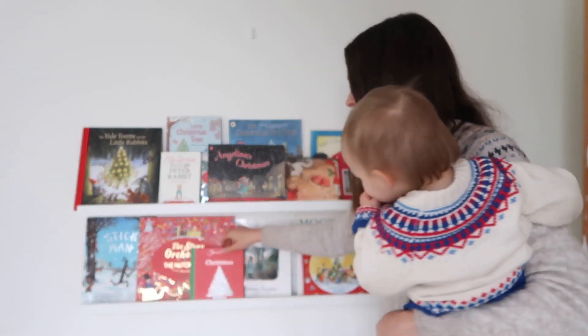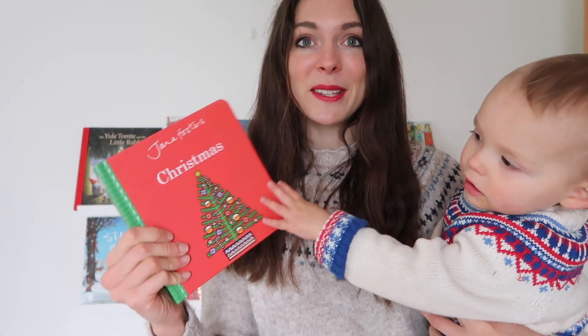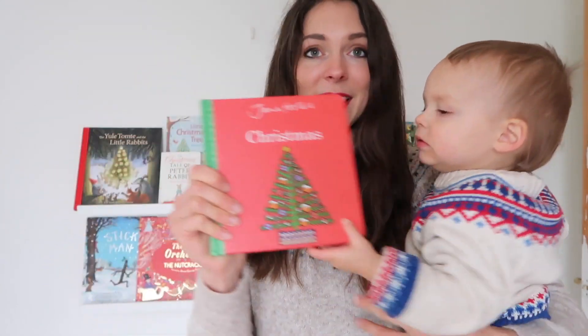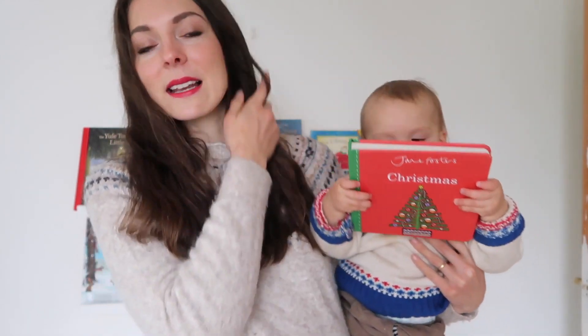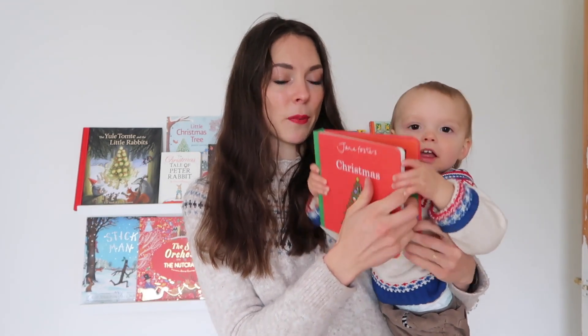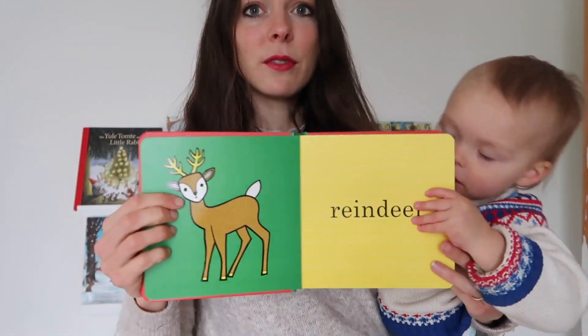This is another gorgeous board book — it's Jane Foster's Christmas. In it are really brightly coloured illustrations of things like Christmas trees, stockings, and Santas. Each page has a really big chunky picture. That would make a really good book for developing speech around Christmas — perfect for a really young toddler like Toby, who's one and a half.